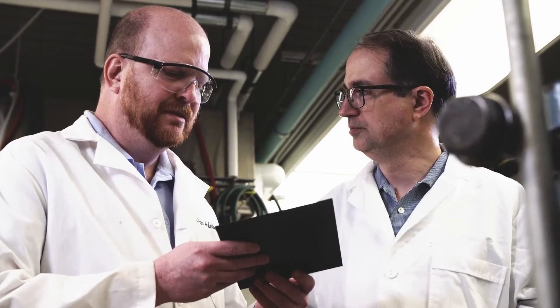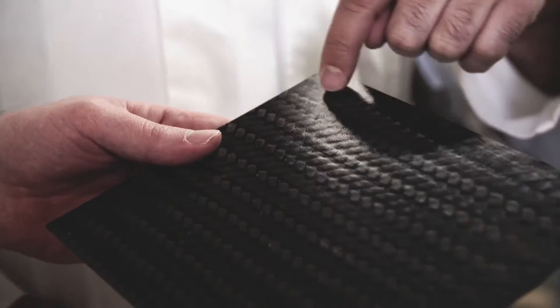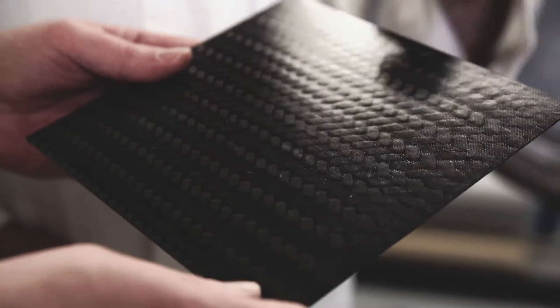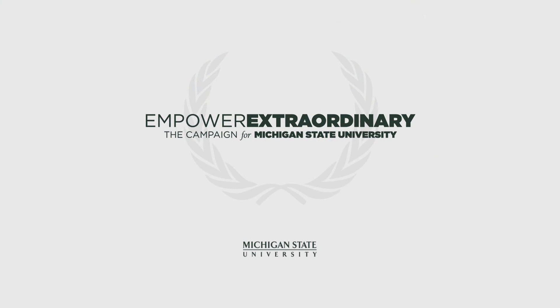The area of materials is kind of the foundation for really anything that is done in the sciences, in engineering, and the continued investment and support of that area and growth of that area, I think is critical, not only for MSU, but also for the states and the country.